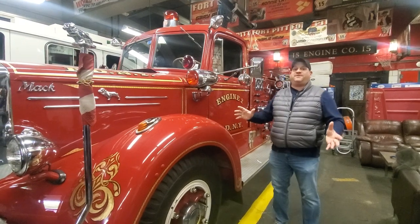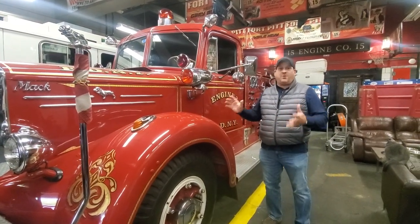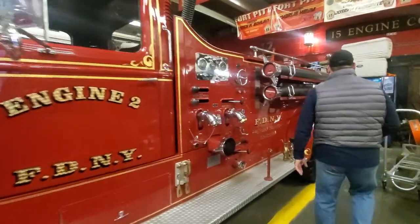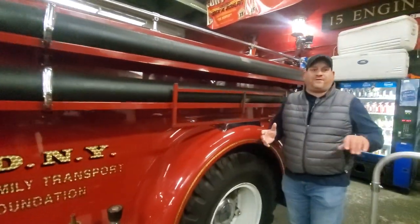These guys are so great to allow us to do this. This is an old map that's actually used for a royal service. This is expensive. It's totally restored — old map from the 50's.